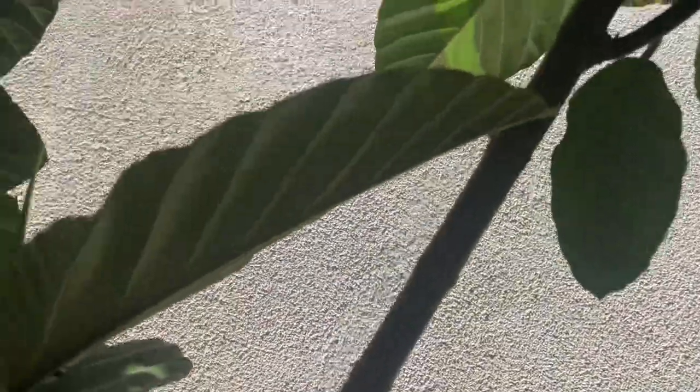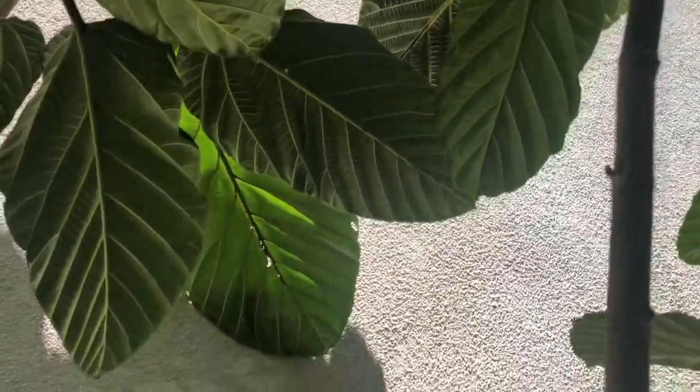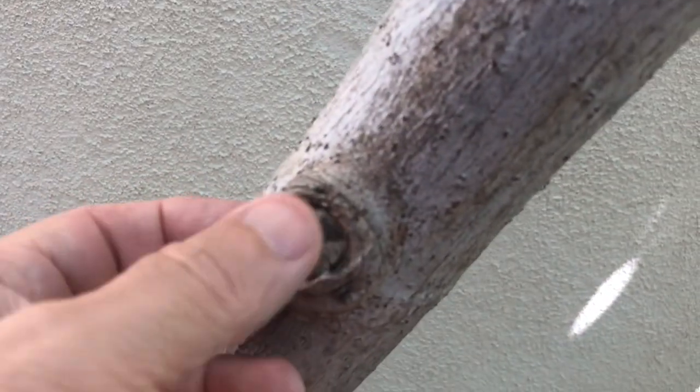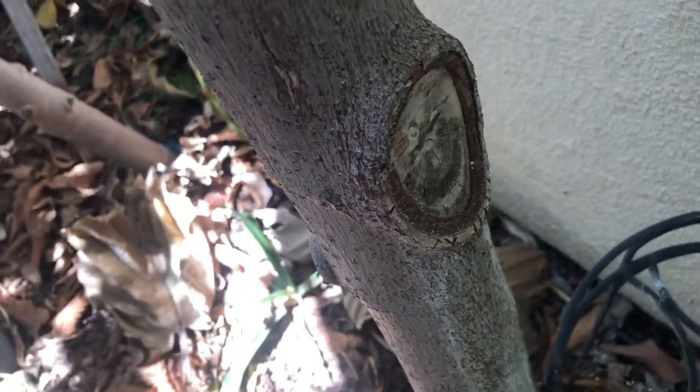One sad thing about the Ficus Damaropsis here in the United States is that it's very difficult to propagate. The flowers don't have the necessary wasp to pollenize them, so you don't get any seeds. Taking cuttings is also difficult — the cuttings don't scar off, and when you make a cutting it tends to weep for a long, long time.